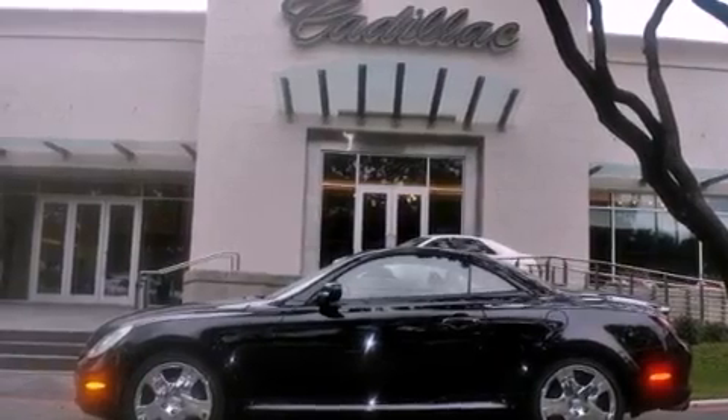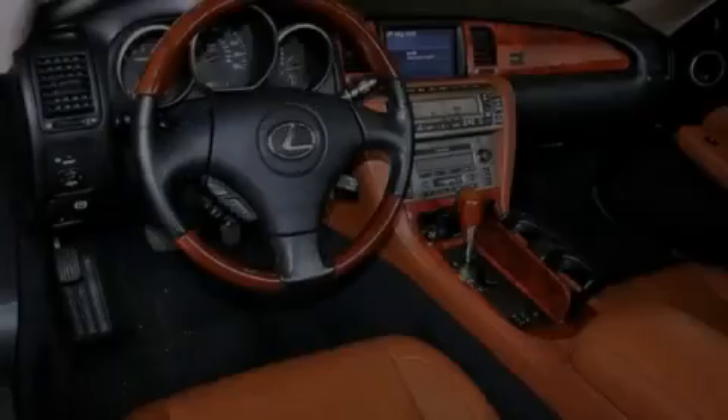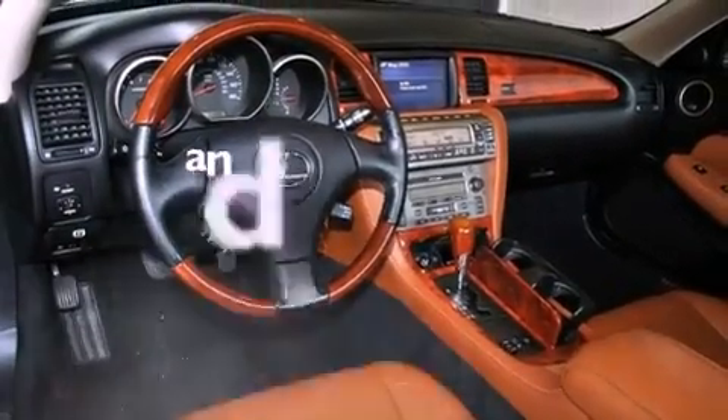Fog lamps, rear impact crumple zones, air conditioning with automatic climate control, and this vehicle has fewer than 75,000 miles on the odometer.